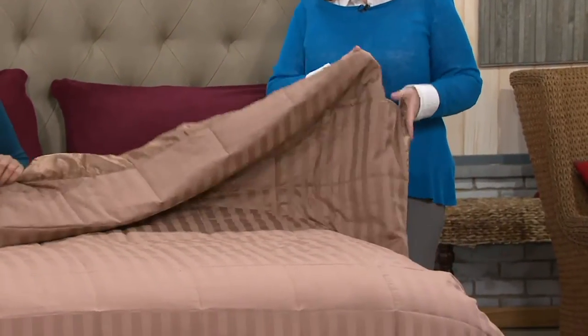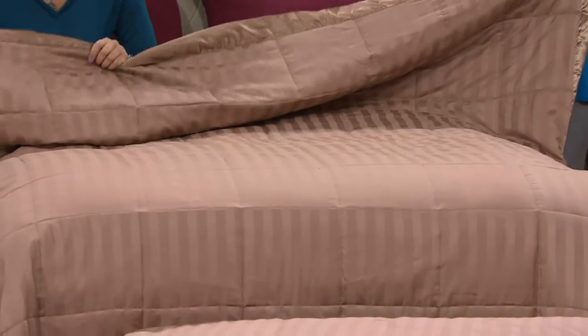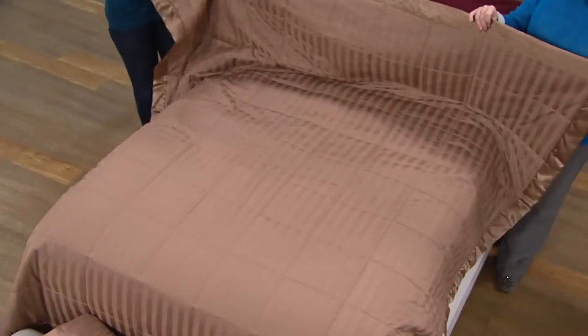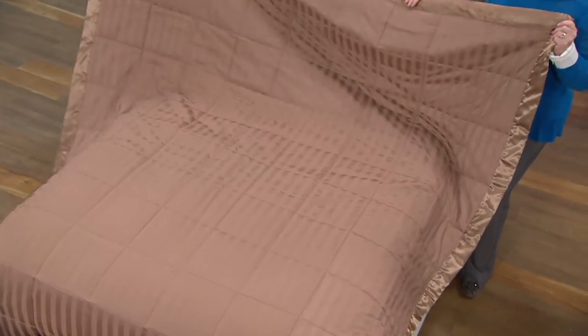So we want to share with you the Damask Stripe Down or Down Alternative blanket. We've got several colors, item number H206101, and today is the first day on four easy payments. Down to me is the same as cashmere — it's the crème de la crème.